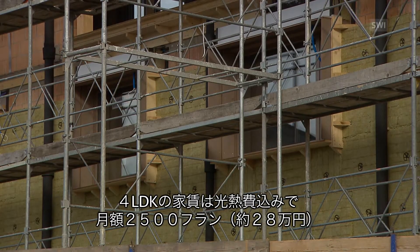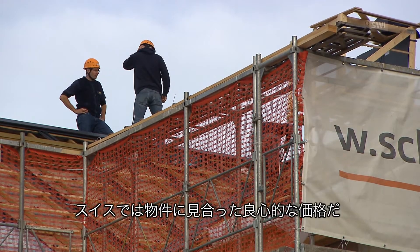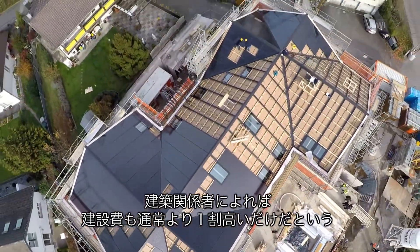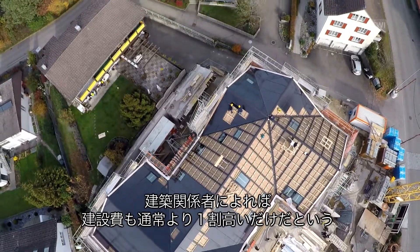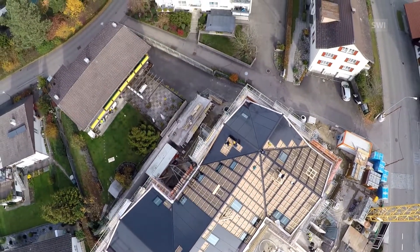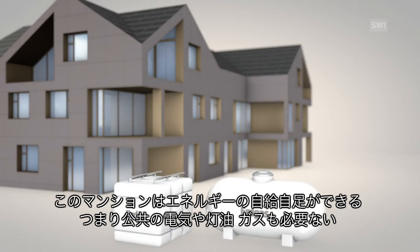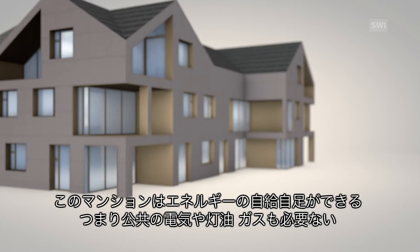That includes the cost of heating and electricity — a reasonable deal by Swiss standards. The building company behind the project claims that the construction costs for this house are only 10% higher than the ones of a regular house. The house is energy-self-sufficient, meaning that it's not connected to the grid and doesn't need any form of fuel to keep it running.